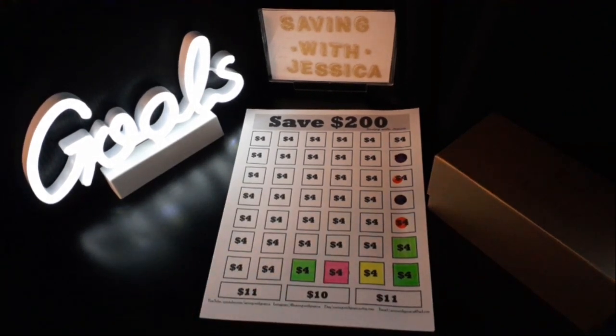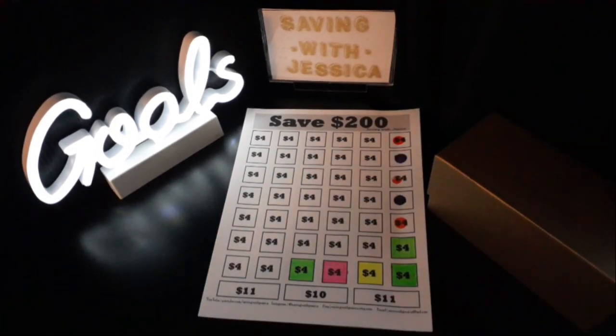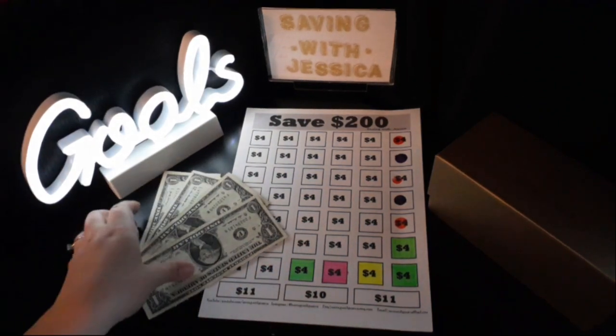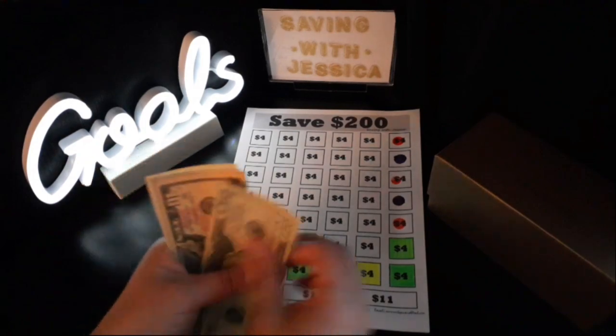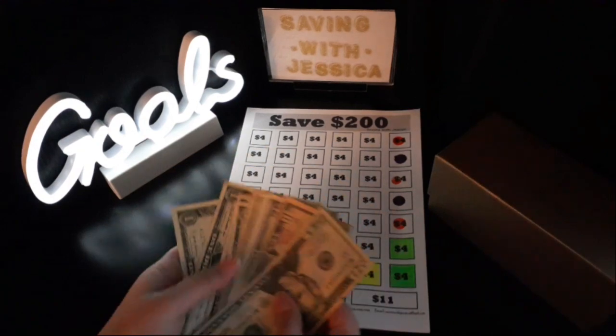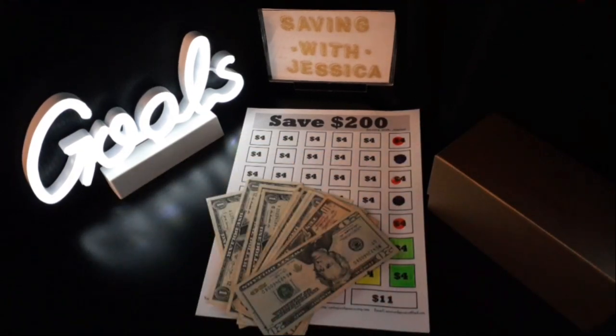Next we are going to save $200 this year, and we're going to add $4 into this challenge. Now we've saved for the $200 savings challenge: $20, $30, $31, $32 through $40 — $40 saved so far for the $200 savings challenge.